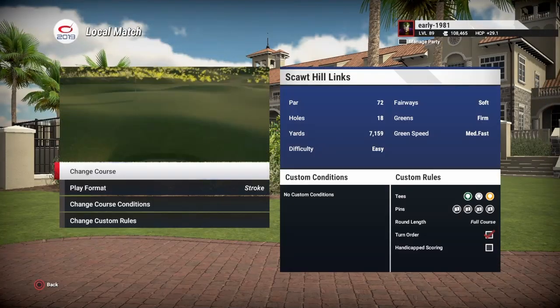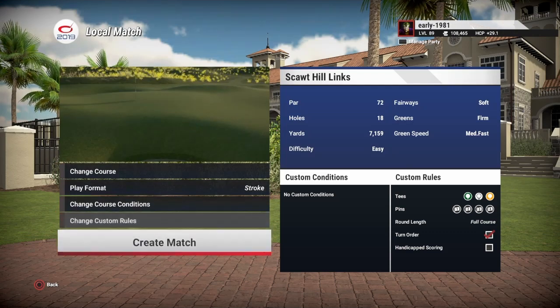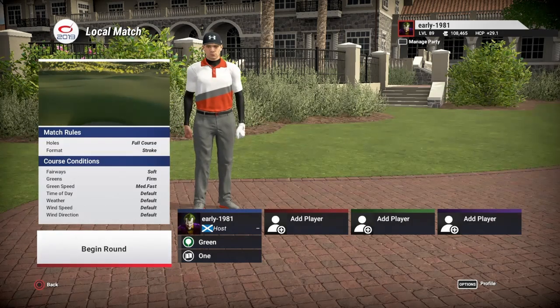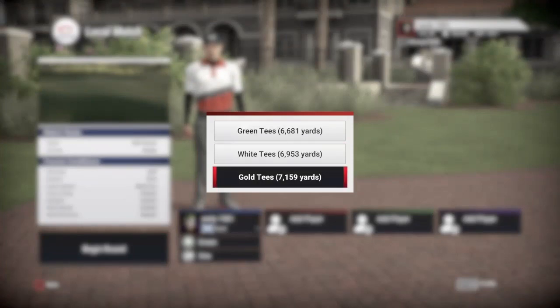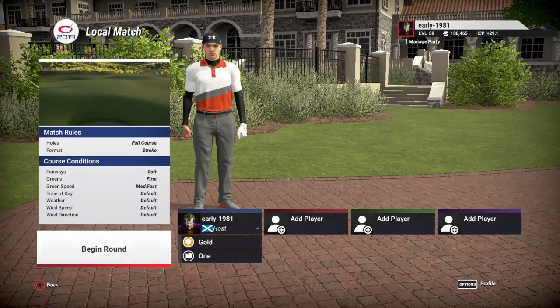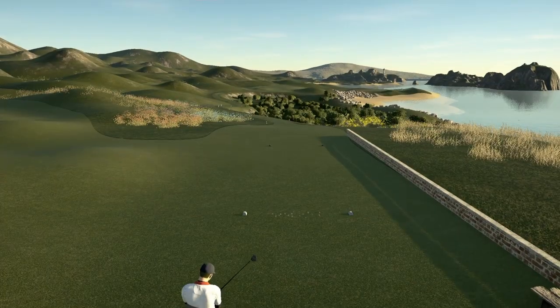Hey golf fans, this is Early 1981 and welcome back to Golf Club 2019. Today we are going to be playing and viewing Scotthill Lynx. This is a course designed for the current TGC Tours event, the World Cup of Design Contest. We are playing off the Gold Keys, playing 7,159 yards. Fairways are soft, greens are firm, green speed is medium fast, and everything else is left at the default settings.